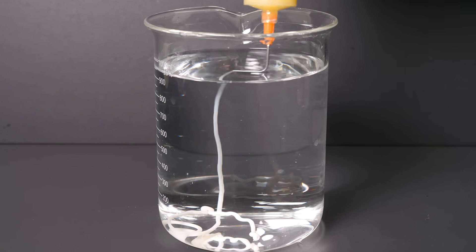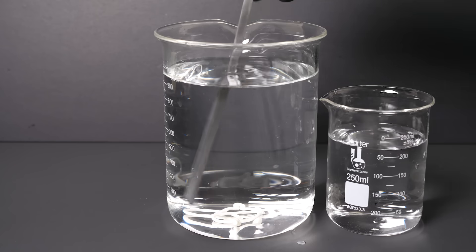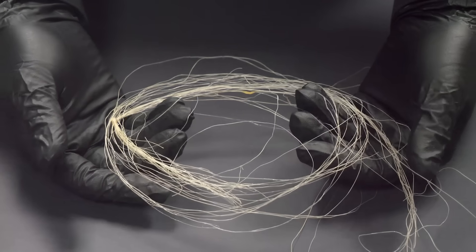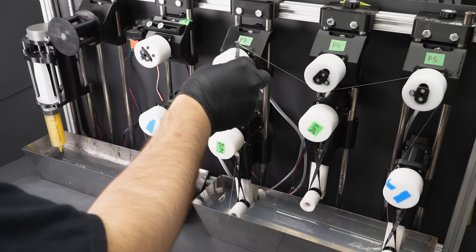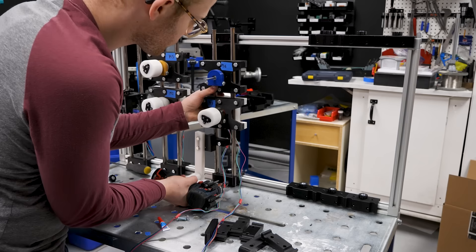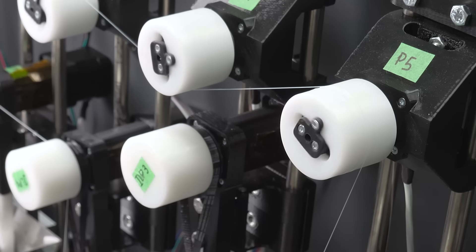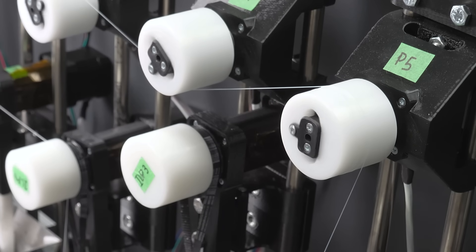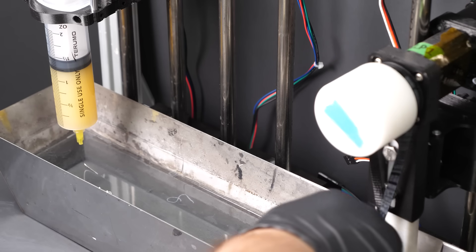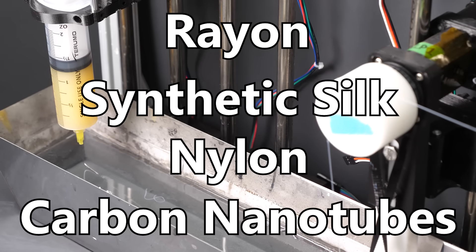But here we run into another problem — these crude noodles are a far cry from real fiber. In order to go from this basic concept to actual spools of fiber, we're going to need a serious hardware upgrade. So let me introduce our brand new wet-spinning machine. This machine is very much a prototype, but it already works fairly well. It's largely made out of 3D printed parts and everything is completely adjustable. It's designed to be modular so that it can be used to make any type of fiber that uses wet-spinning in its creation — including milk fiber, rayon, synthetic silks, nylon, and carbon nanotubes.